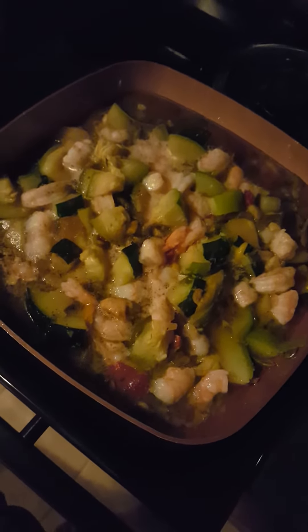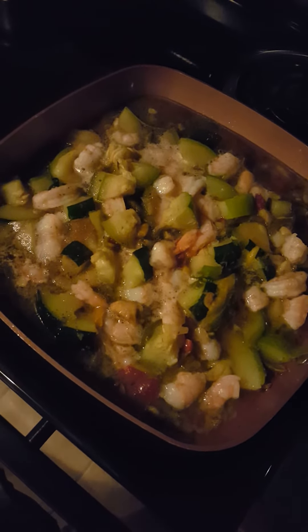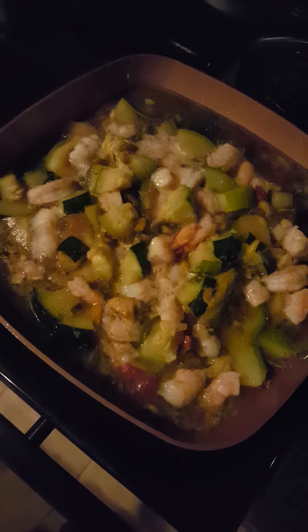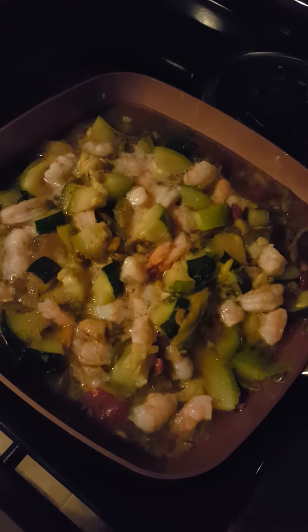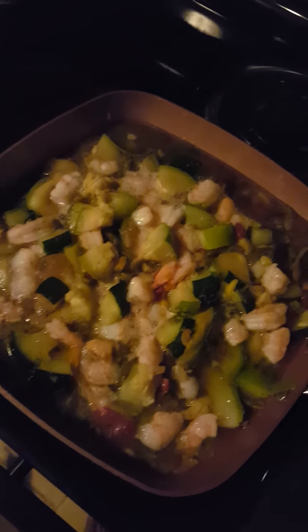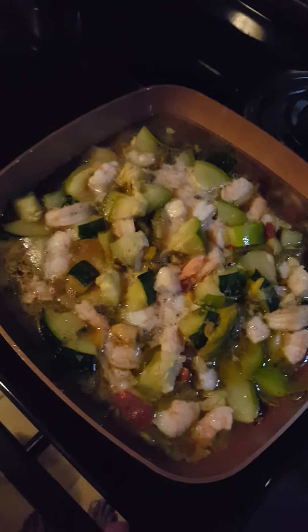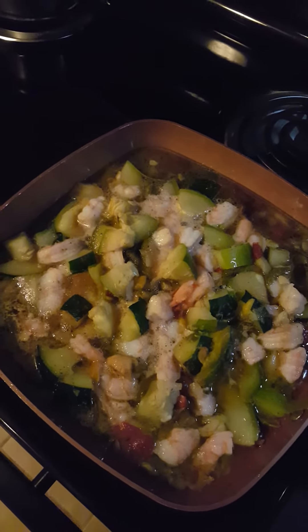So inside here is zucchini, and I got a dollar mix from Kroger that had onion, green pepper and red pepper — I added that in there. I made my own THC butter, so that's in there too.